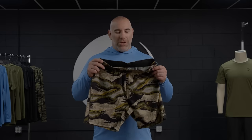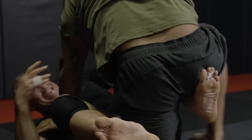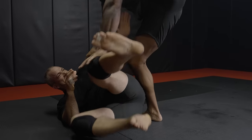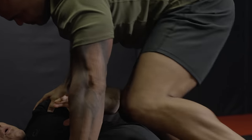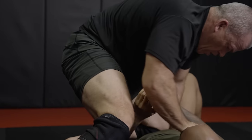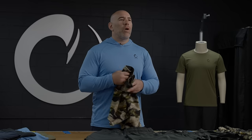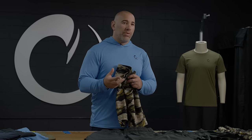Starting with Jiu Jitsu — phenomenal new Nogi short. There's a few different colorways, two inseams, which is great, and it's a comfort fit. So it's not super tight, it's just loose enough for you to move around. It's still going to slide up and be a little bit tight on your leg, but you're going to be able to move really well with this four-way stretch material, ultra durable, flat lock stitched.